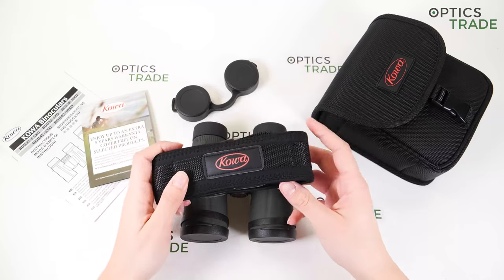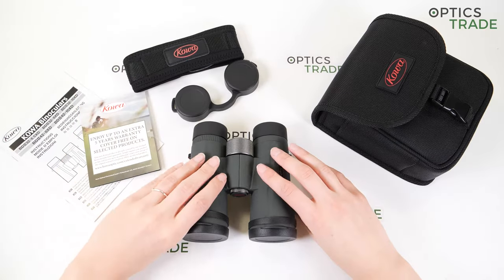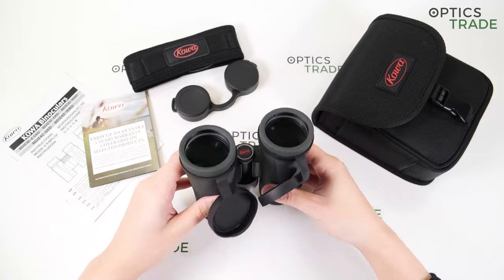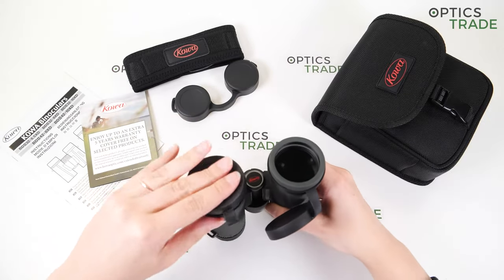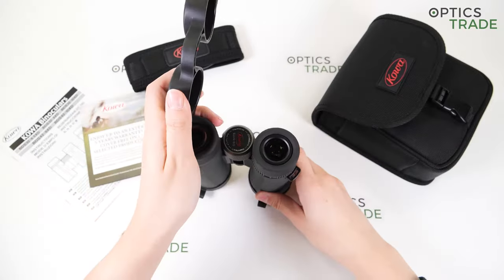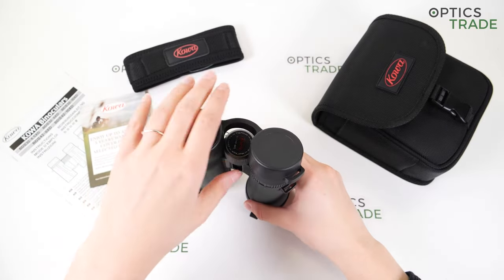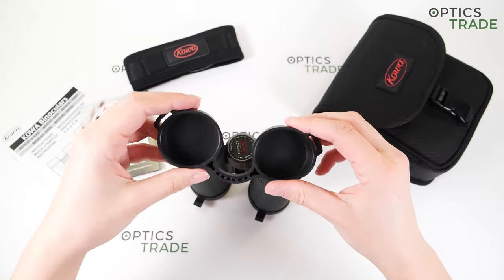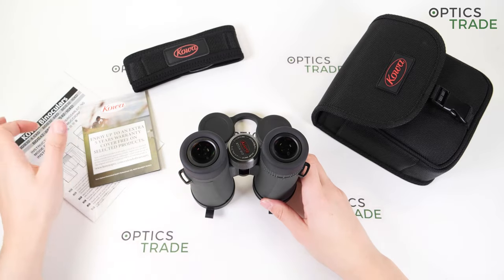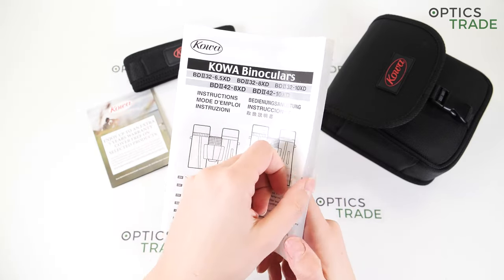Then we have a padded strap for the binoculars, to carry them around your neck. There are rubber objective lens covers which can be detached from the barrels. We also have rubber eyepiece covers to protect your eyepieces. The rubber is average — it's durable, not amazing. Then we have instructions in multiple languages.